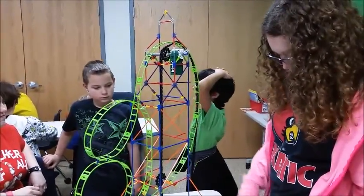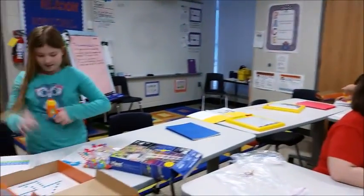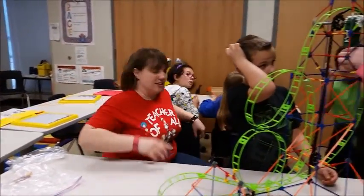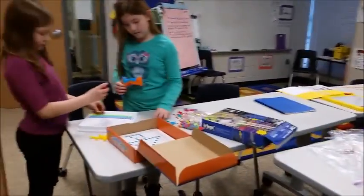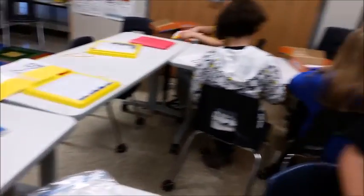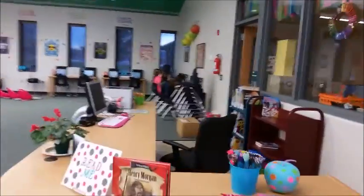We are doing an after-school makerspace club. We've got kids — they've all got video releases, so they're allowed to be photographed. We're working on a roller coaster. We're doing some designing, we're doing some drilling, all kinds of things. And then we have kids on a new program called Tinker over on the computers.